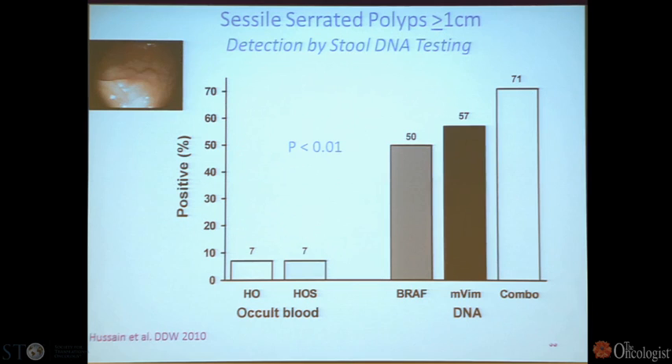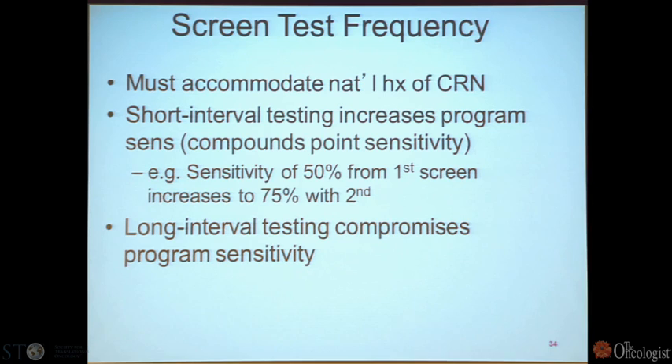One difficulty for colonoscopists is sessile, or flat, polyps that tend to hide because colonoscopists detect cancer by seeing irregularities in the colon profile. This stool DNA test doesn't appear to discriminate between sessile polyps and garden variety polyps. Regarding screening frequency: serial annual testing brings sensitivity up from 50% with the first screen to 75% with the second screen and into the 90s with the third screen.